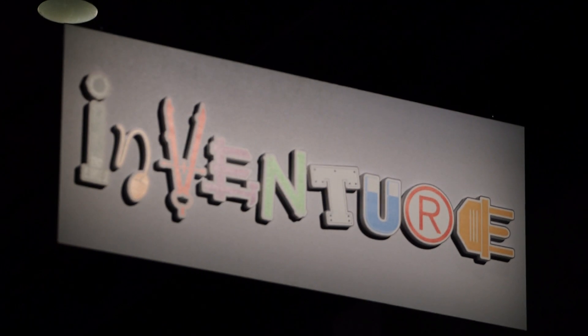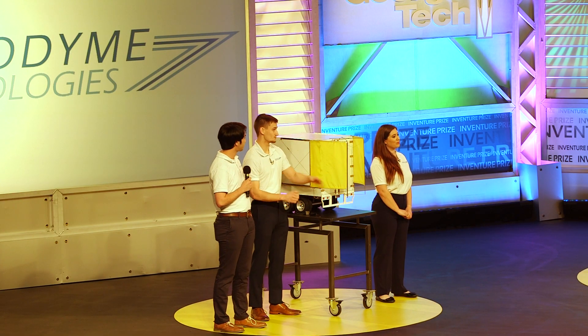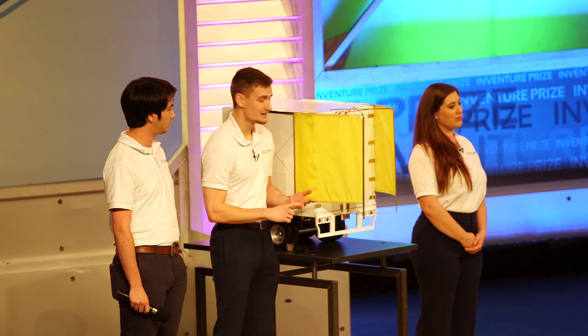In second place was Aerodyne. They created a self-deploying trailer attachment that makes semis more aerodynamic and fuel efficient. I'm very glad we got the opportunity to do this. We learned so much. Working with the judges and the constant pitch practice really helped us improve a lot.